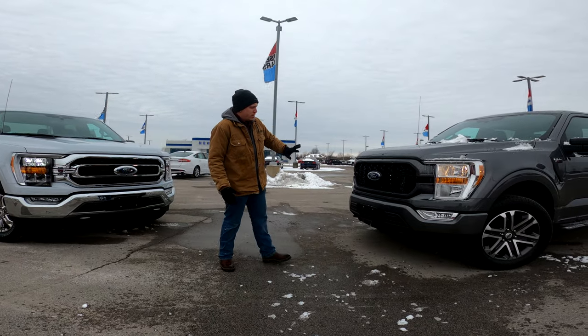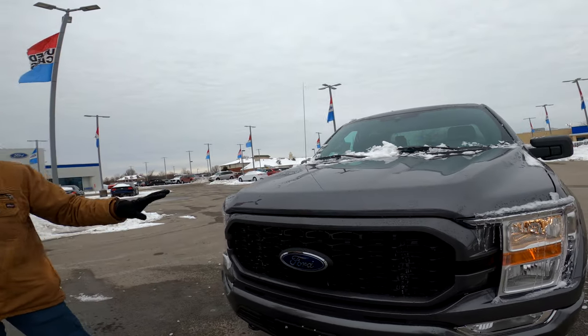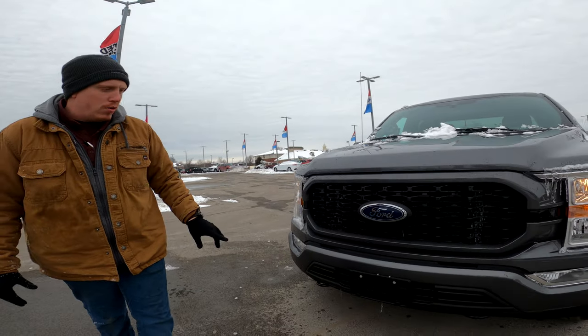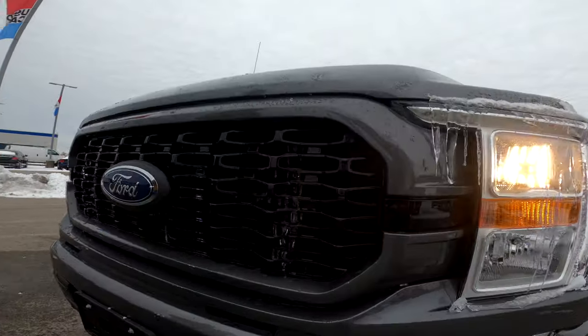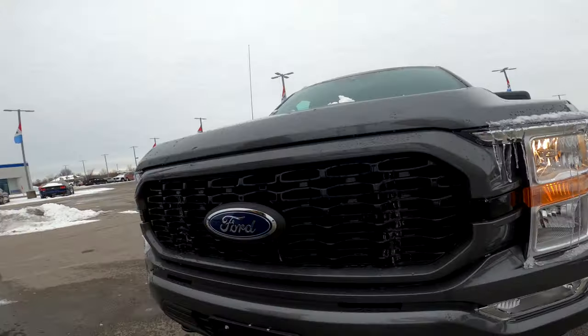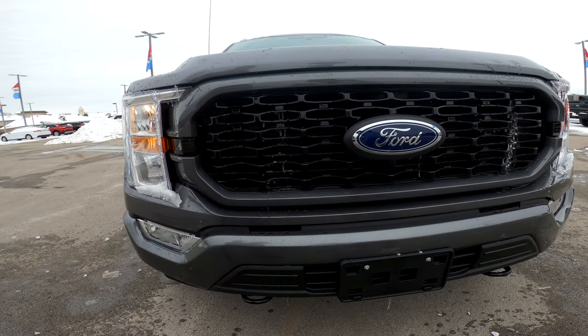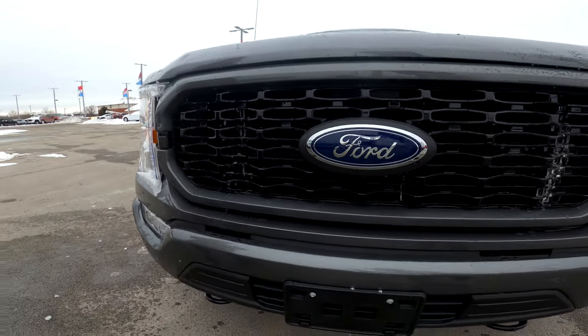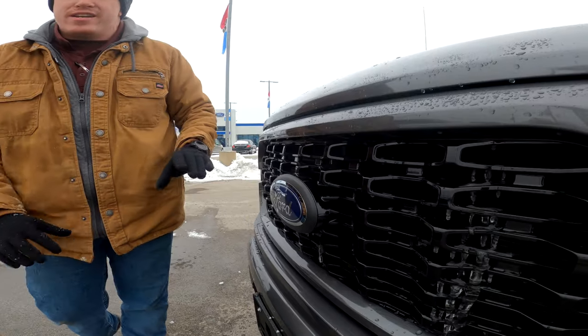So the XL here — this is a new color for 2021 called Carbonized Gray — looks really good. You get the Crate Gray painted bumper and this nice looking black grill. This is one of 11 different grills you can get with the F-150s. This is a honeycomb style grill, it's going to be black all the way through, so even if you get some rock chips on it you're not going to see any silver or white.